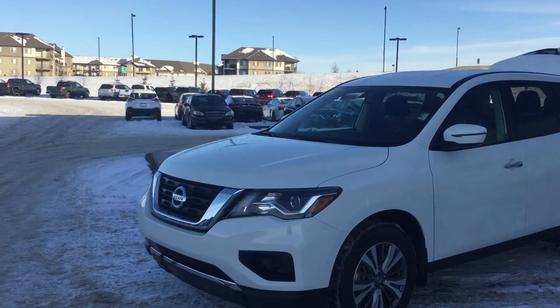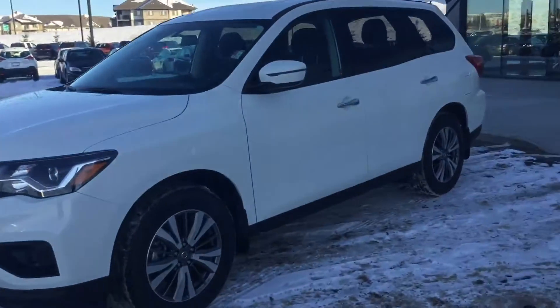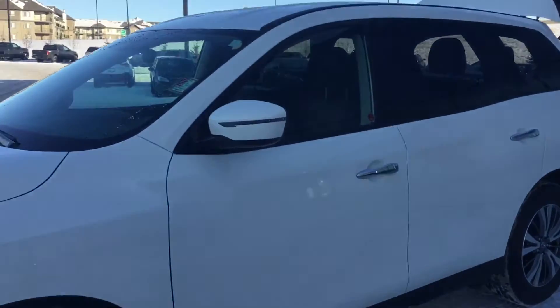So with your 2019 Pathfinder S, you do have the emergency brake system. If someone stops in front of you and you don't have a quick enough response time, that vehicle will apply the brakes.